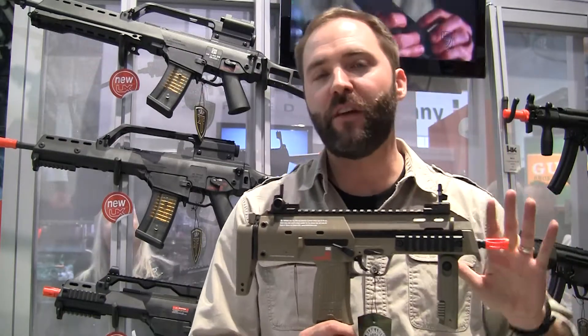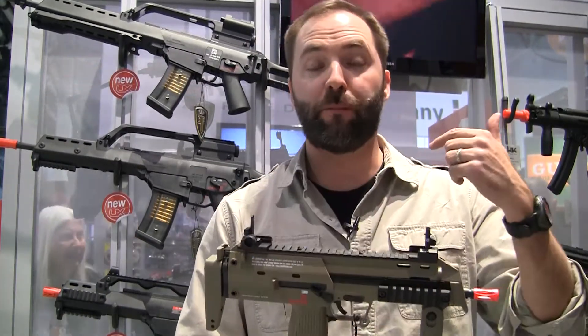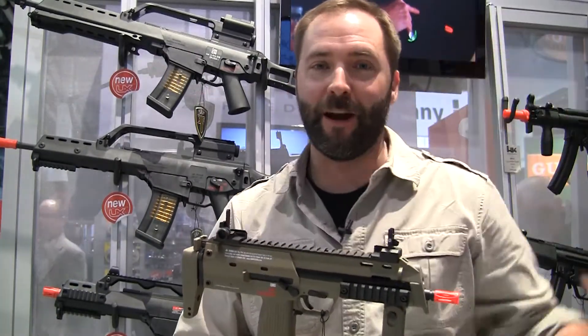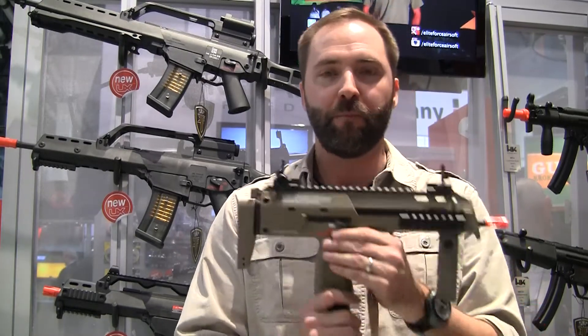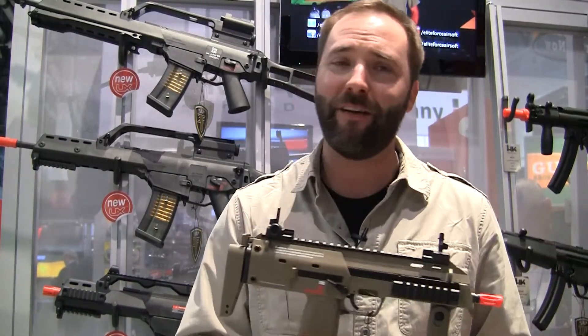Now this is the exact same MP7 that you can get currently — it's made by KWA, it's gas blowback. We actually personally own one and I've had one for over three years, almost since when they first came out, and it's still my go-to submachine gun when I play CQB. But this year they have done the tan, and tan is like the new black, I'm telling you.